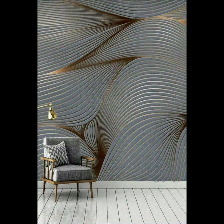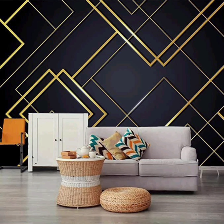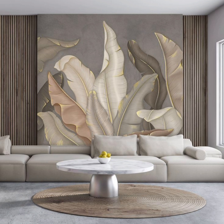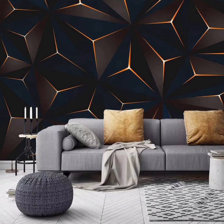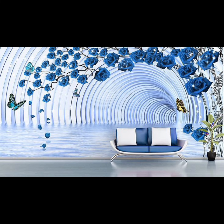But wait, there's more. If you are feeling bold and adventurous, consider experimenting with unique wallpaper types such as 3D or illusion wallpapers. These visually striking options can add depth, dimension, and a sense of intrigue to your living room. Imagine a 3D brick wall or the illusion of a vast library — these wallpapers are bound to spark conversations among your guests.